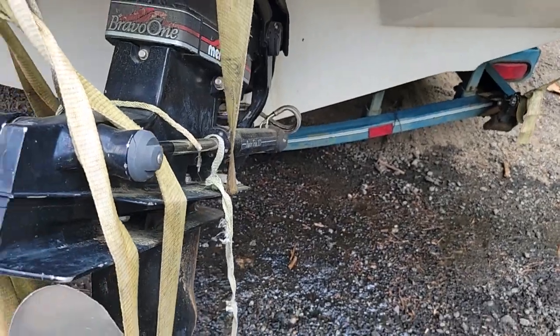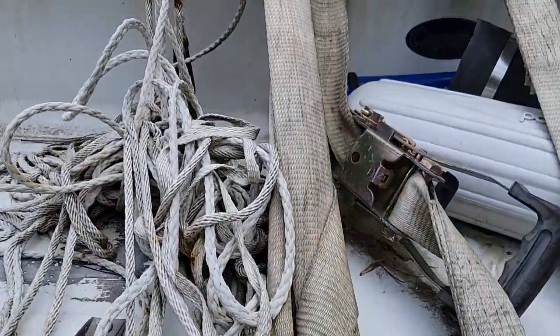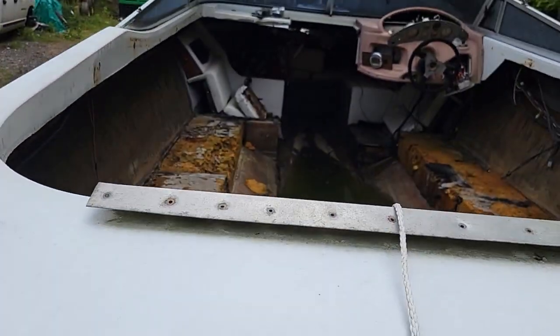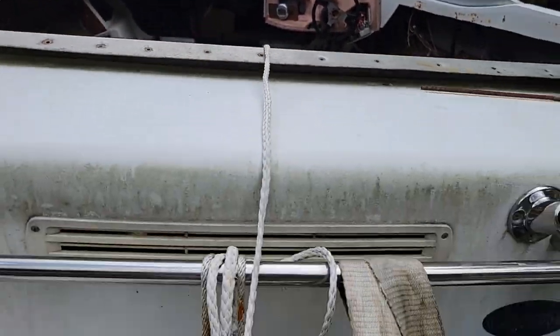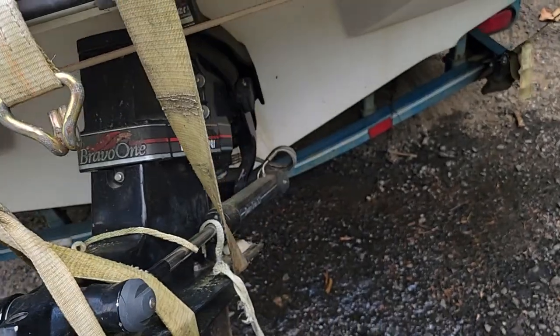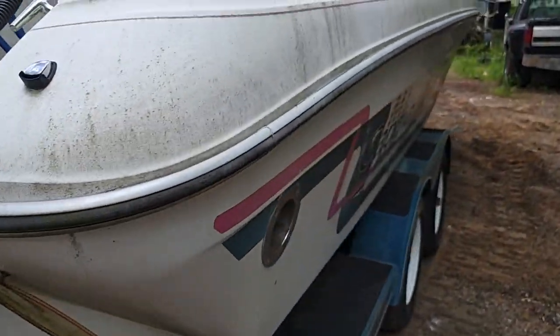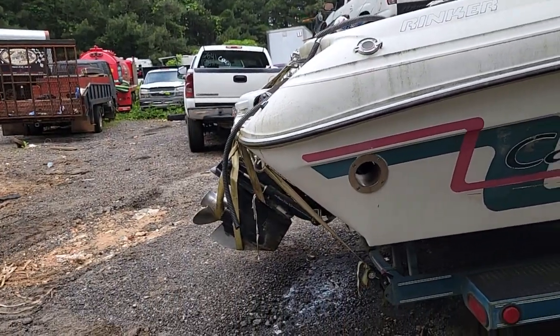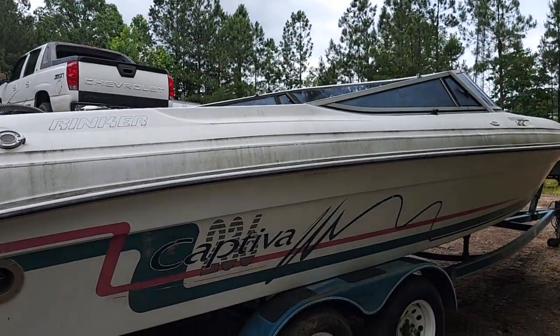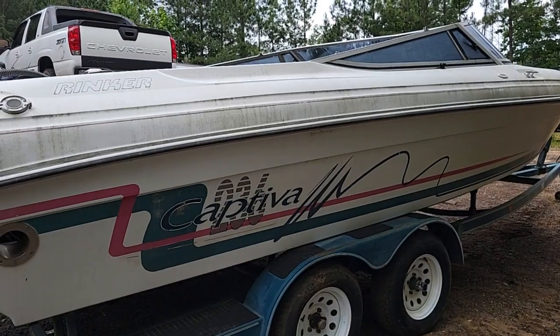The interior of this boat has been gutted — all your guts in there are done, it's just gutted. The trailer's good and the out drive he says is good. It was his personal boat. Thanks for looking. Should be a message if you're interested.